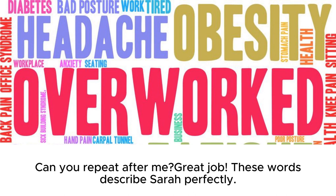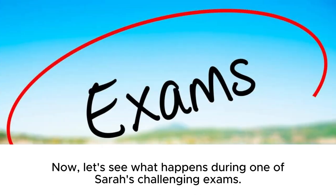Can you repeat after? Great job! These words describe Sarah perfectly.